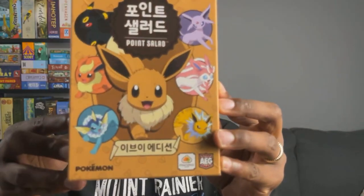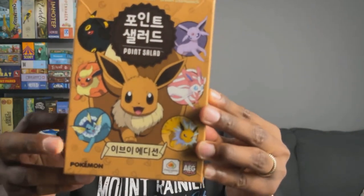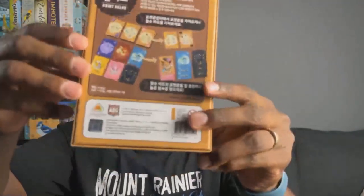I personally have the Eevee edition that's only in Korean, with Vaporeon and Flareon and all those, but I think the vegetable Point Salad version is a lot more welcoming to the average person. So that is Point Salad. My second personal gateway game is Ticket to Ride.